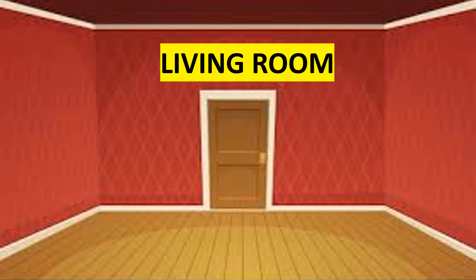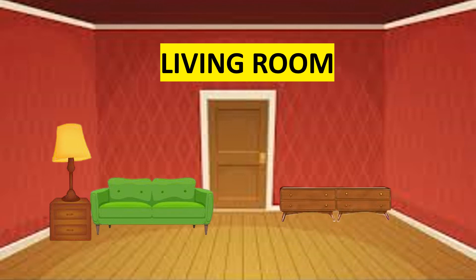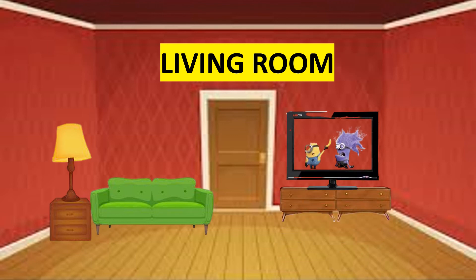These are the things found in the living room: sofa, lamp, cabinet, and television. These are just a few things found in the living room.